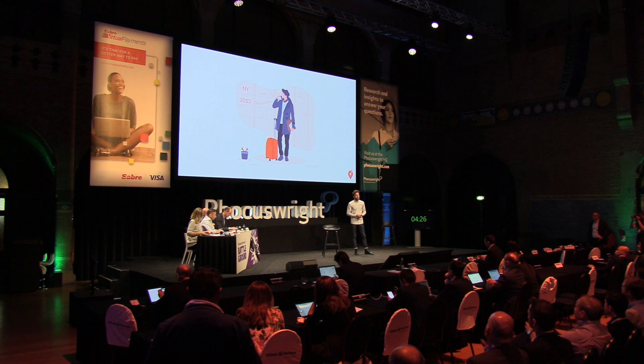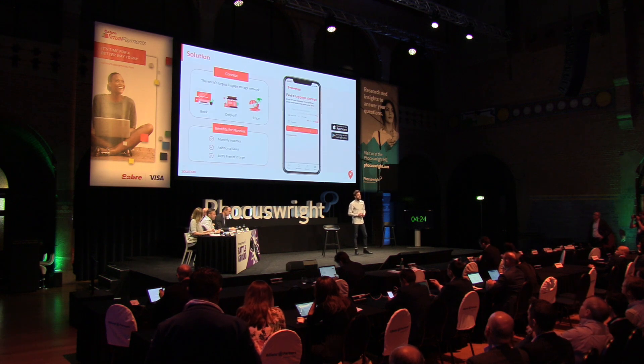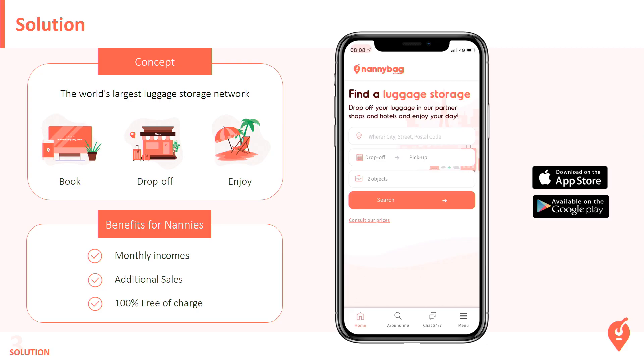So that's why we decided, with my partner, to launch Nanny Bag. We allow travelers to store their luggage in local hotels, stores, and restaurants, so you can freely enjoy your day.